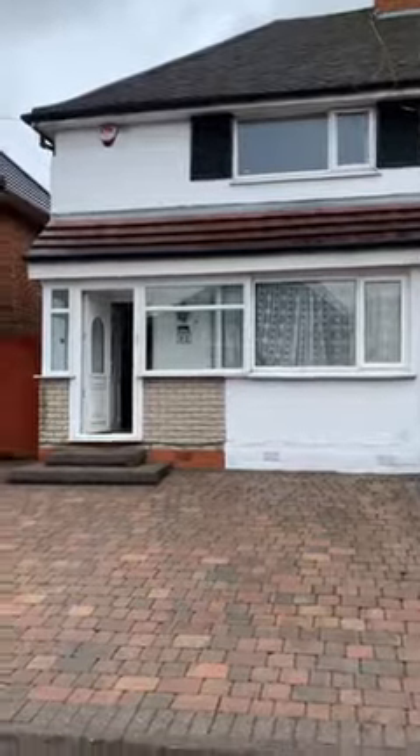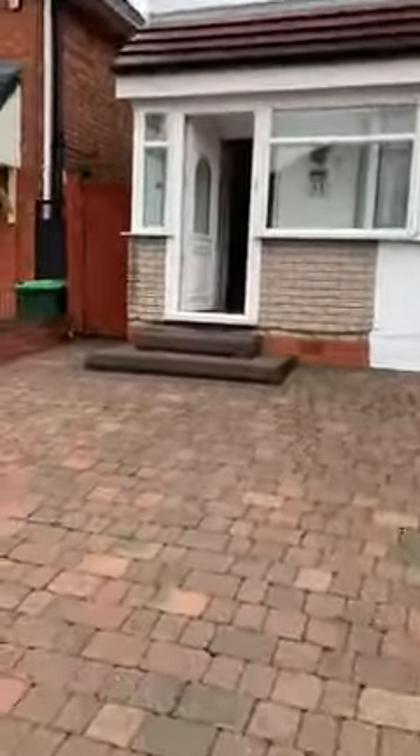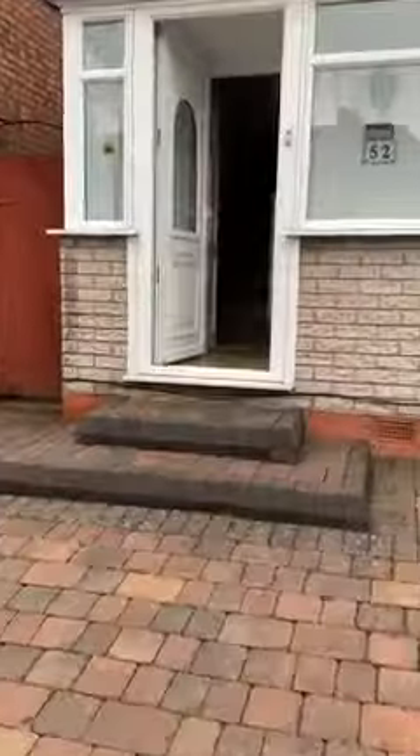Do a video tour of 52 Lewis Road, Albury. You can see a nice big drive for two cars. As we walk up the drive, door into the entrance porch.